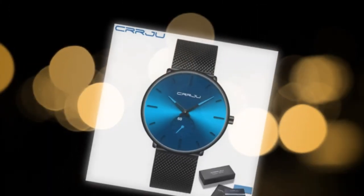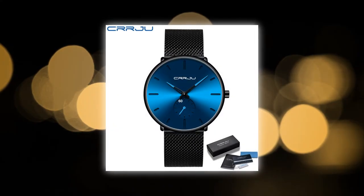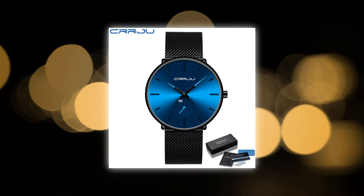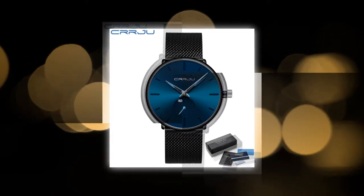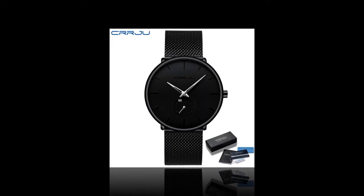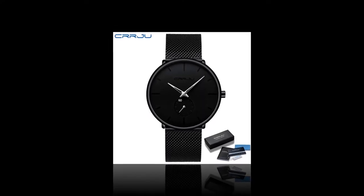Hardlex Mirror Material. Equipped with an upgraded scratch-resistant hardlex glass, the CRRJU Luxury Quartz Watch offers enhanced durability and clarity. Designed to withstand the rigors of daily wear, this timepiece remains pristine, even in the face of adversity.